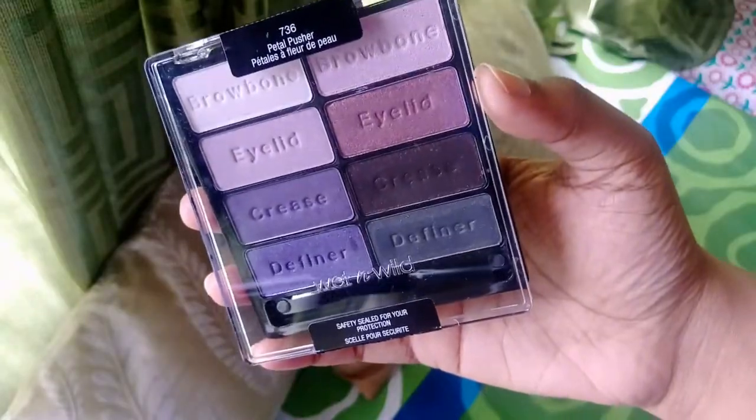Without talking too much, let's get started. Before that, please subscribe to my channel if you haven't, and click on the notification bell so that you stay tuned for further uploads. The first product I picked up is from Wet and Wild.